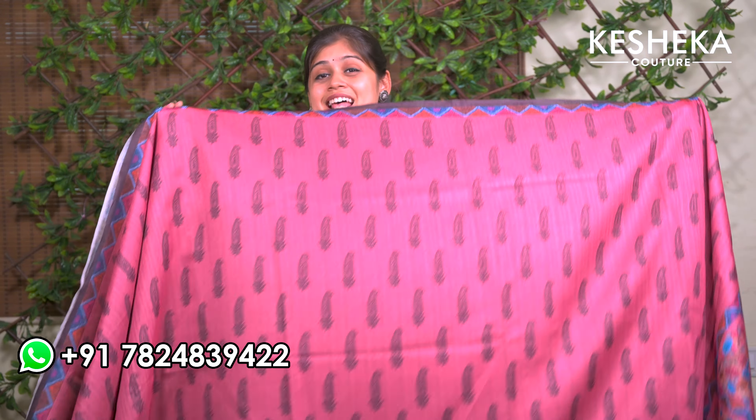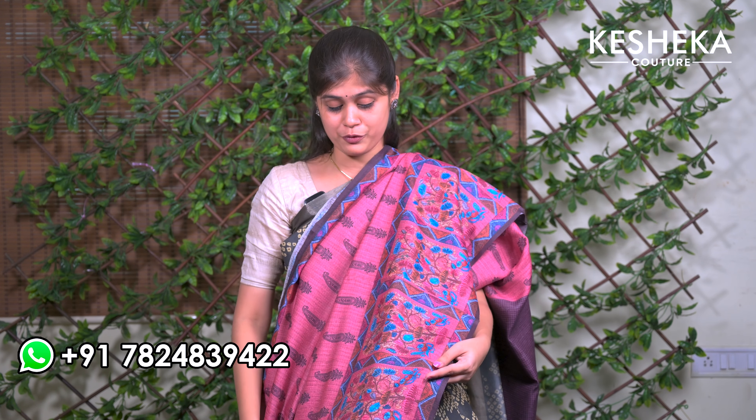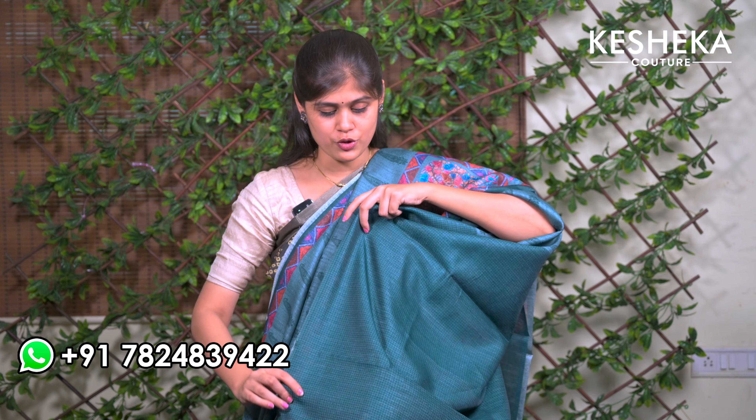This sari is perfect for small occasions or if you're a teacher or any other professional. You can pair it not just with the same blouse but also with a beautiful tassar blouse, white blouses, or brown colored blouses — it definitely looks beautiful. Here comes the beautiful multi-color digital print. The price of this sari is ₹1195 with free shipping all over Tamil Nadu.